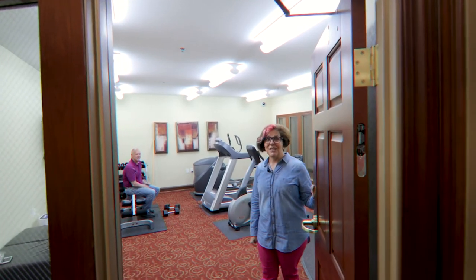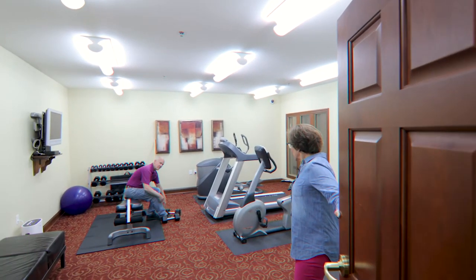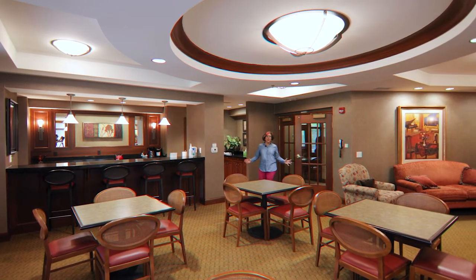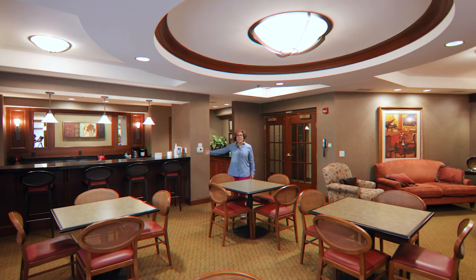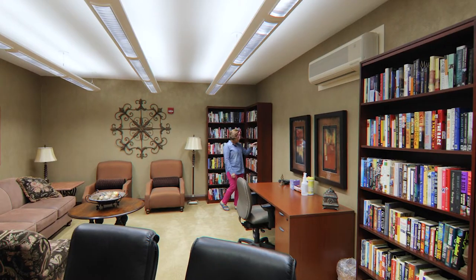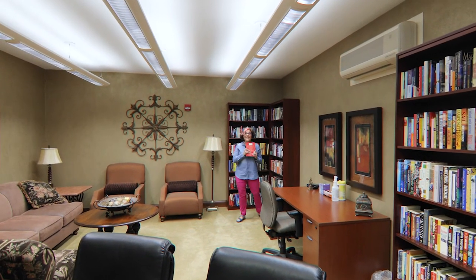They even have a nice gym. And here is this awesome party room — full kitchen, fireplace, and plenty of room to eat. Oh, and look, they even have a library.